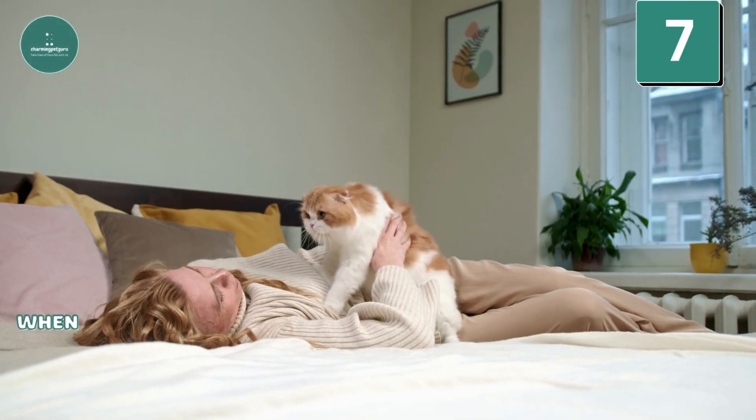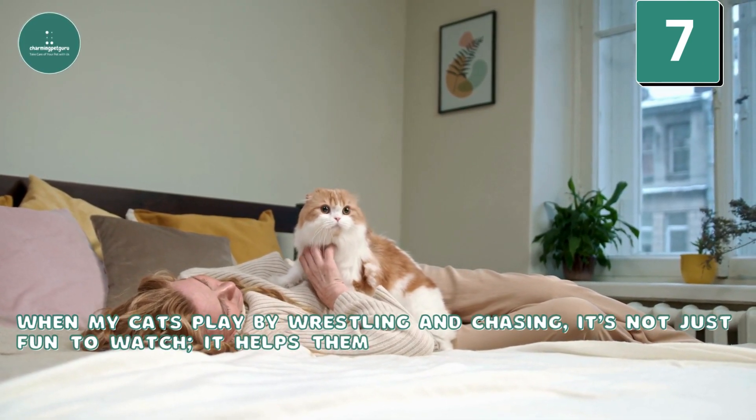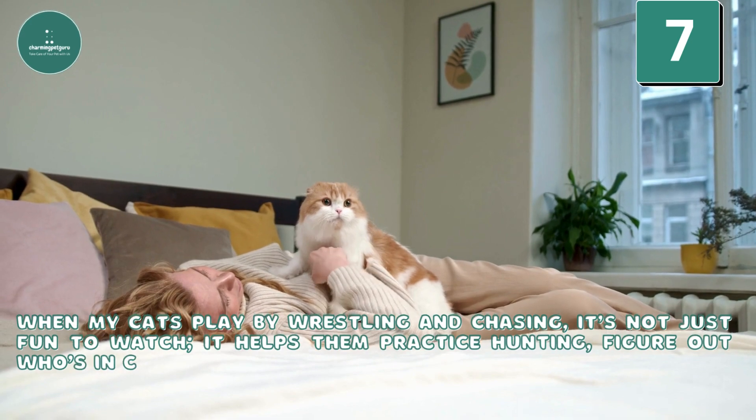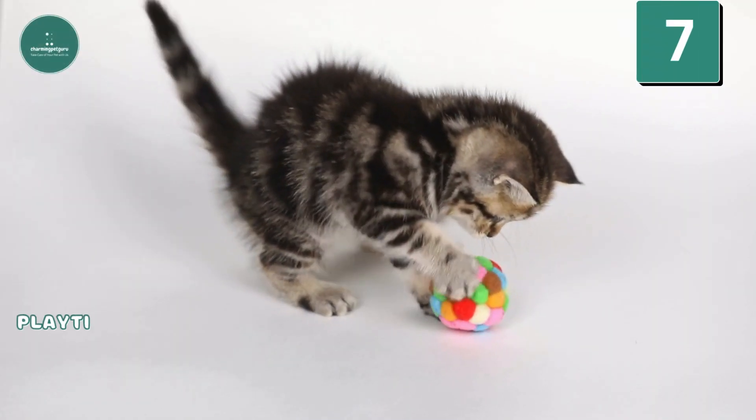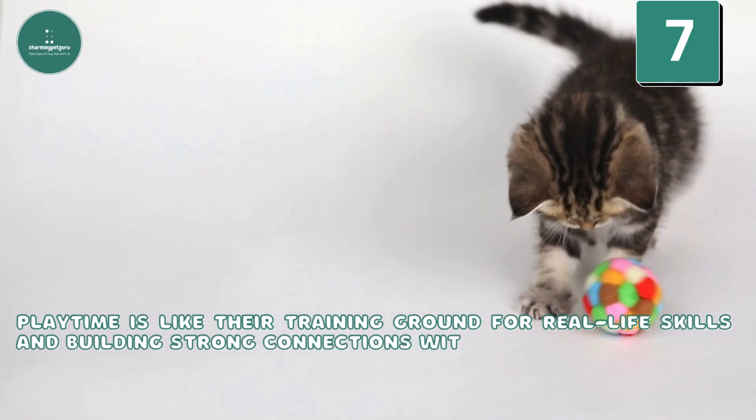Playtime: When my cats play by wrestling and chasing, it's not just fun to watch — it helps them practice hunting, figure out who's in charge, and become closer friends. Playtime is like their training ground for real-life skills and building strong connections with each other.